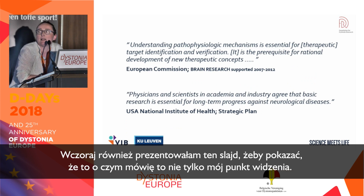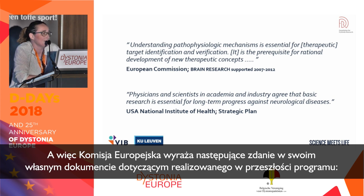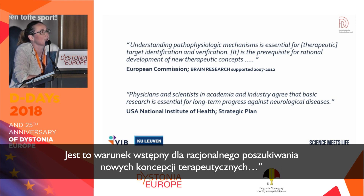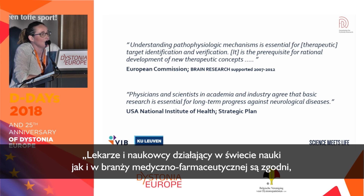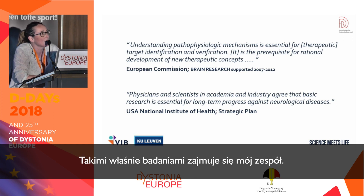I also presented this to get across that this isn't just my point of view. If you look at what the European Commission and the American National Institutes of Health say about handling diseases: understanding the mechanisms is essential for therapeutic target identification and verification — it is the prerequisite for rational development of new therapeutic concepts. That's what we want for dystonia: new concepts. And across the Atlantic, physicians and scientists in academia and industry agree that basic research is essential for long-term progress against neurological diseases.